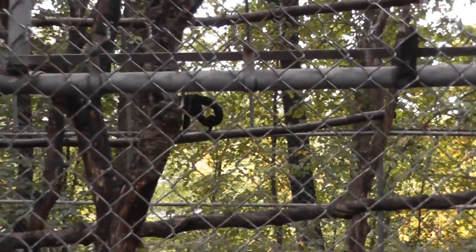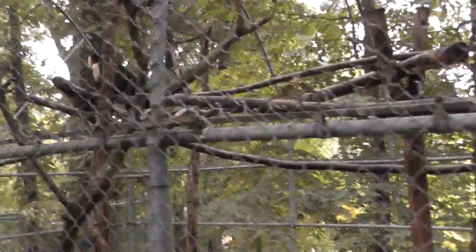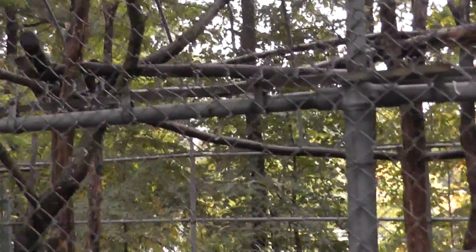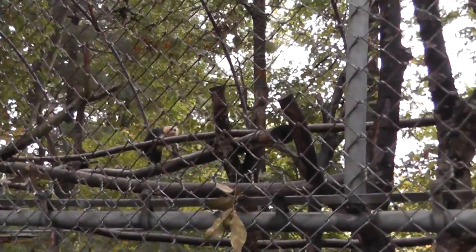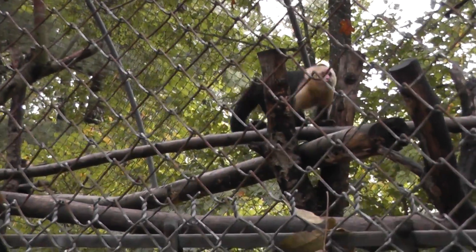He went to the back of the fence. Let's try to get a better shot here. He's kind of moving about. Looks like there's only one in this cage, so far, that I can tell. All right, here he comes, and there he goes.